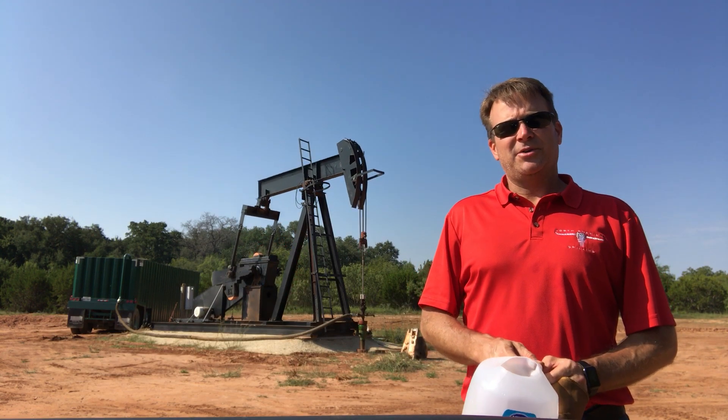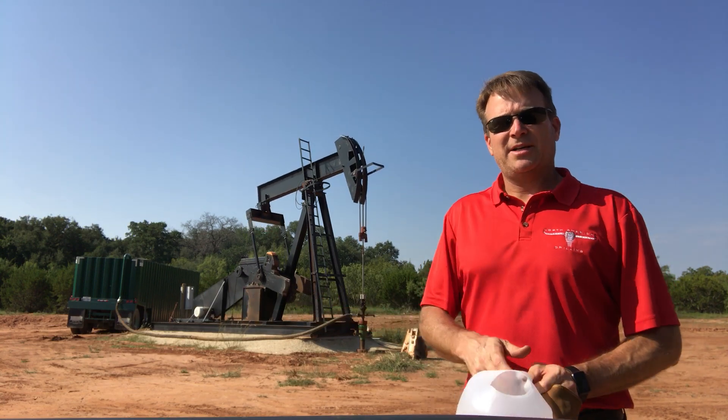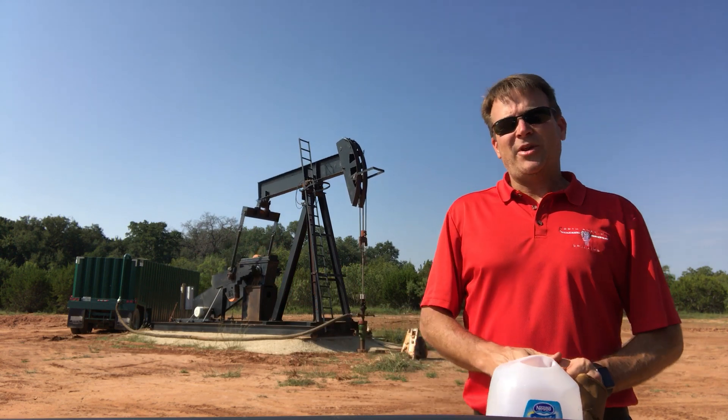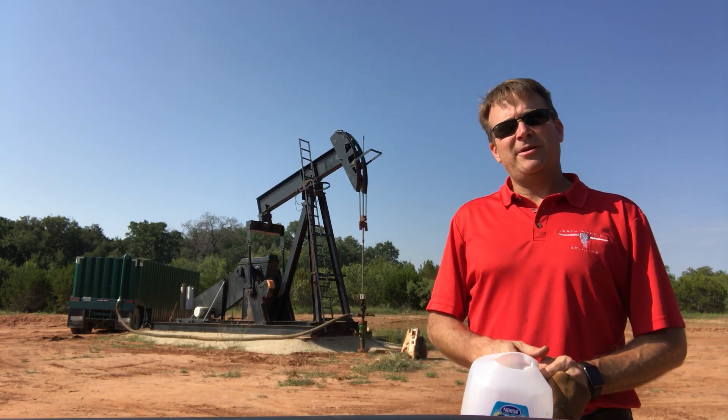I just wanted to show you a little short video of what comes out of the well. I'm going to take a sample here in just a second and show you where we're pumping. So if you have any questions or need anything, feel free to give me a holler.